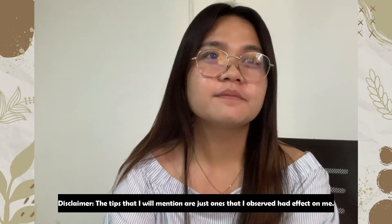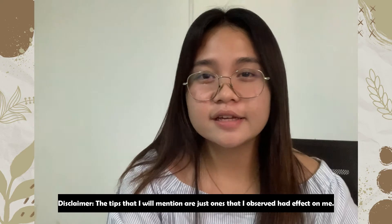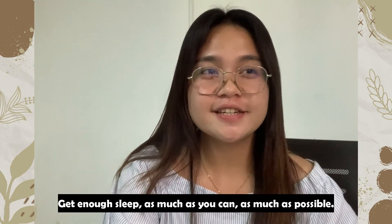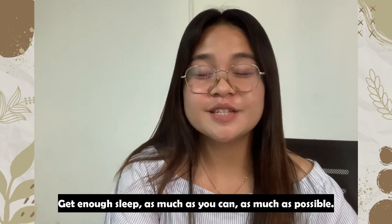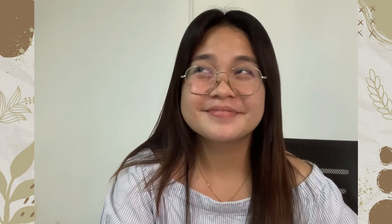A few tips: you can't keep a nice skincare routine without aligning your habits to improve your skin. Get enough sleep as much as you can, because sleep is very essential and it really gives time for your skin to regenerate. Sleep is very important.